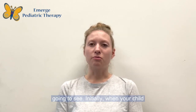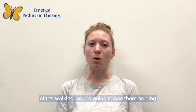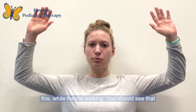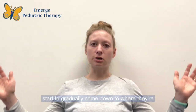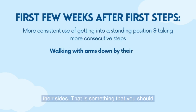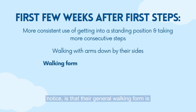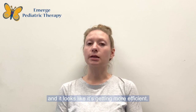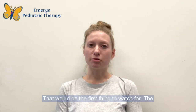Initially, when your child starts walking, you're going to see them holding their hands up in a higher guard position — their hands might be up in the air like this while they're walking. You should see that start to gradually come down to where they're able to walk with their hands down by their sides. Their general walking form should look smoother, more consistently used, easier, and more efficient.